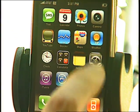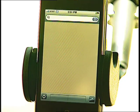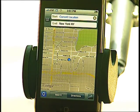The first thing we want to do is go to Maps, tap on that, and the Maps will come up. We're in San Antonio, Texas, so let's find our current location.